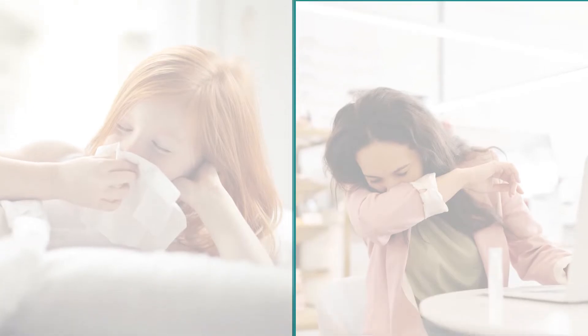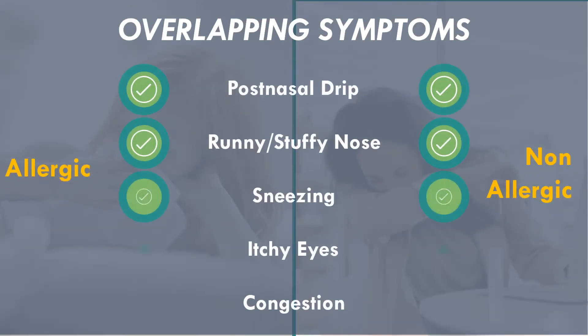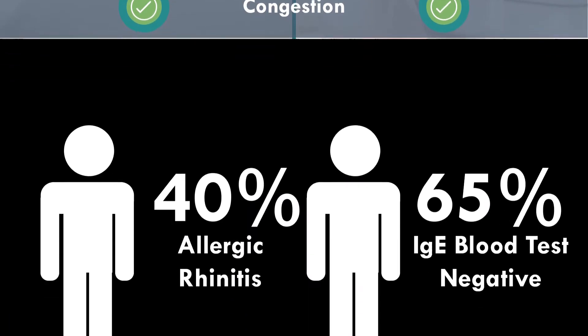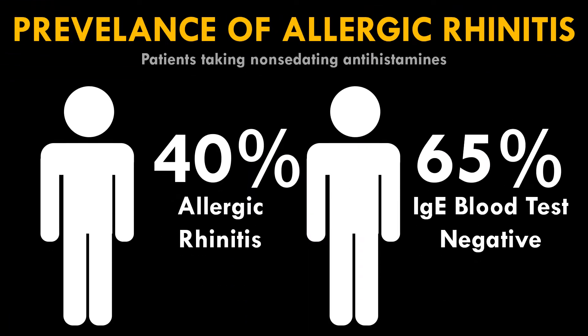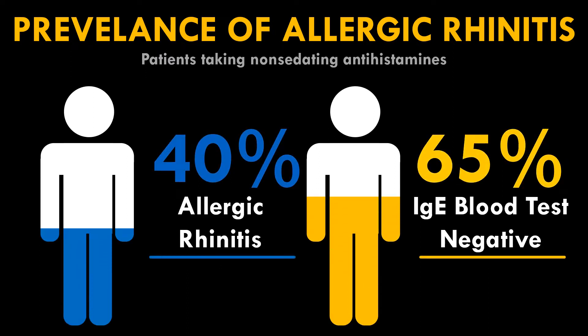Rhinitis is one of the most frequently reported conditions in the United States. Allergic rhinitis and non-allergic rhinitis have overlapping symptoms, making accurate diagnosis the challenge. While the prevalence of allergic rhinitis has been estimated to be as high as over 40%, 65% of patients taking non-sedating antihistamines were found to be non-allergic via IgE blood testing.